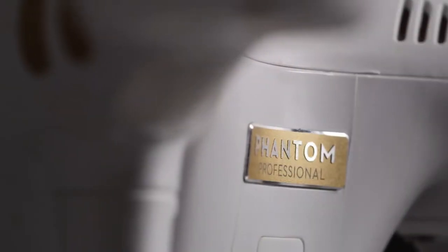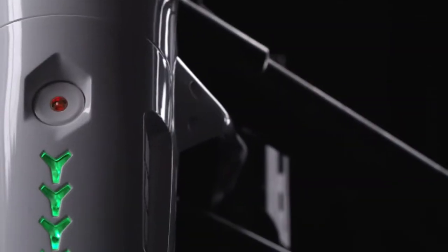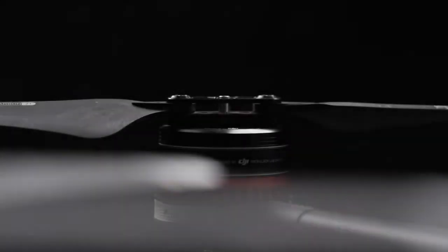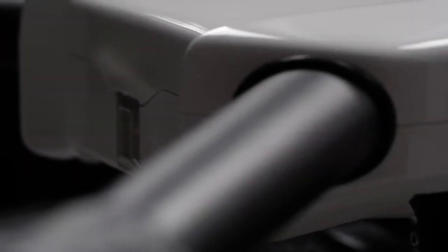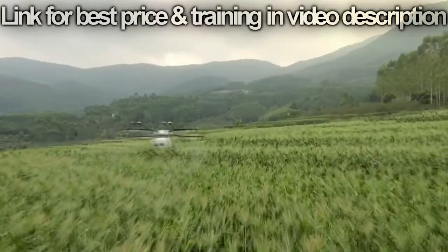When DJI launched the Phantom, we changed the world. With every generation since, we've made flying easier, more reliable, and smarter. Now, we are bringing this expertise to the world of agriculture with the DJI Agras MG1.